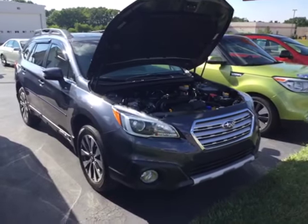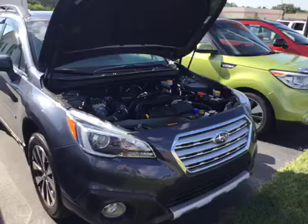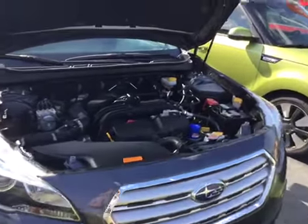Hello and welcome to Midtown Auto Center. My name is Justin and today I'd like to thank you for taking a look at our 2016 Subaru Outback LTD.